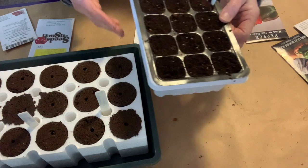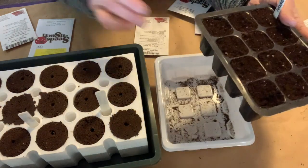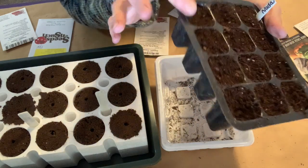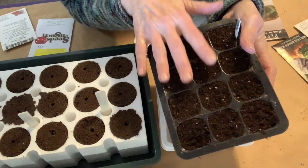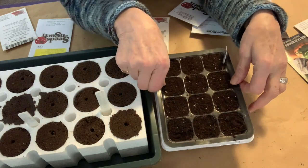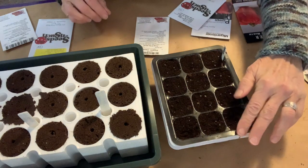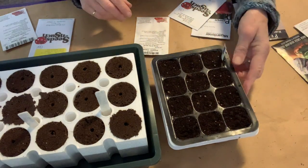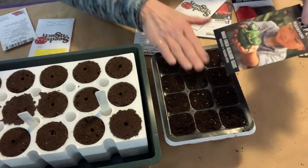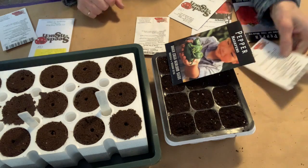Here I have a system I've used for a number of years — it has a drip tray and a humidity dome that goes on top. These are reusable; you can get the little plugs out of the cells pretty easily. This is my third year on these and they're still holding up very well. It sure beats buying new plastic every year. In this tray I'm going to do nine Nata Peños and then three of the ornamental peppers.